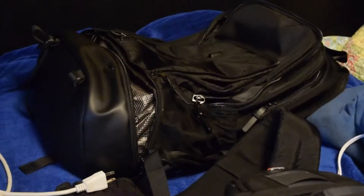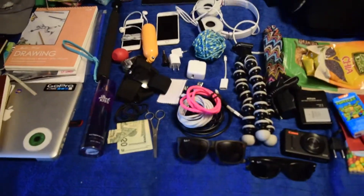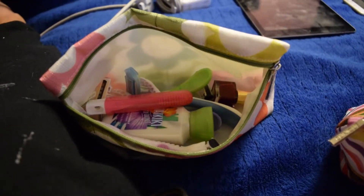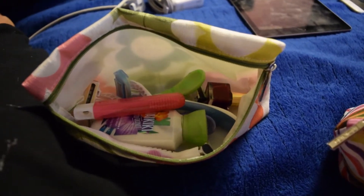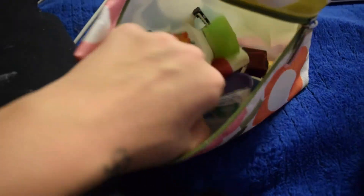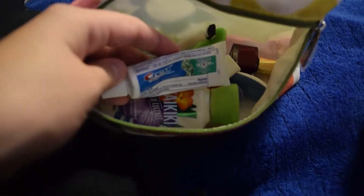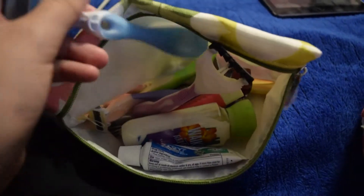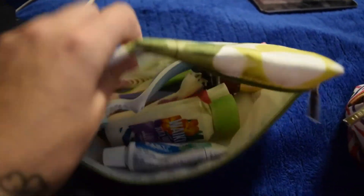Now I'm going to show you what's inside the organizer bags. This is my little travel toiletry bag — it's like an emergency case. It has a toothbrush in case I forget my normal one, lotion in case my hands get dry, a travel-size tube of toothpaste, and some razors — though that's probably too many, I'll take some out.